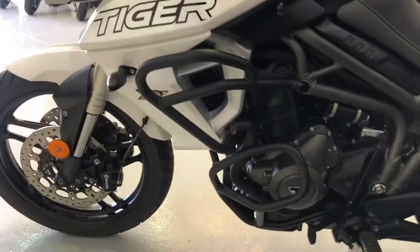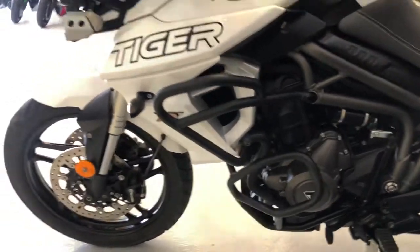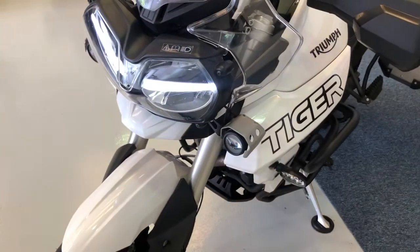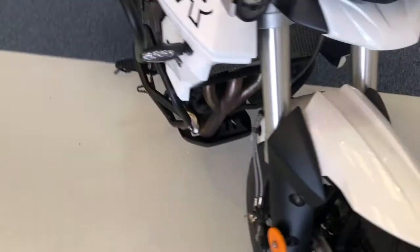It also benefits from the full engine guards — the full-length ones. Also got hand guards, LED spotlights, LED main lights, daytime riding lights, and LED indicators.